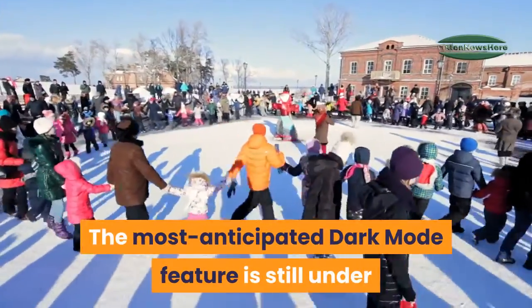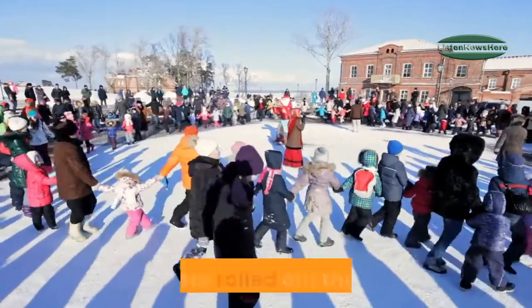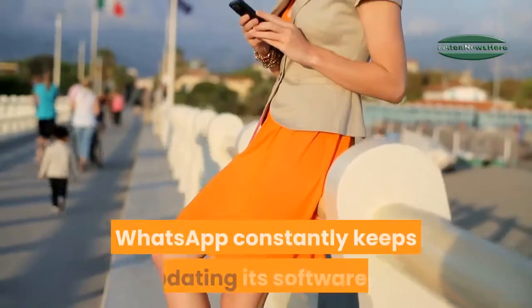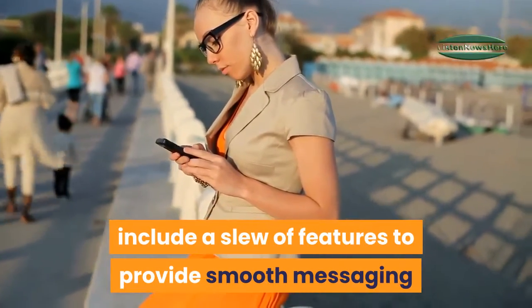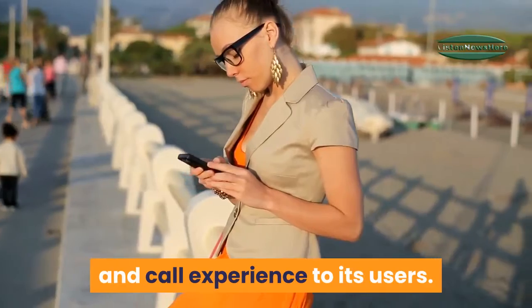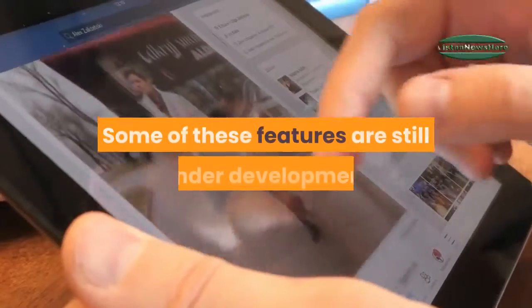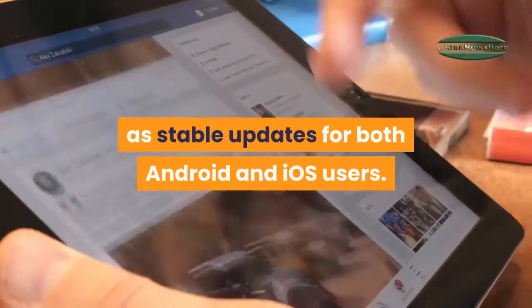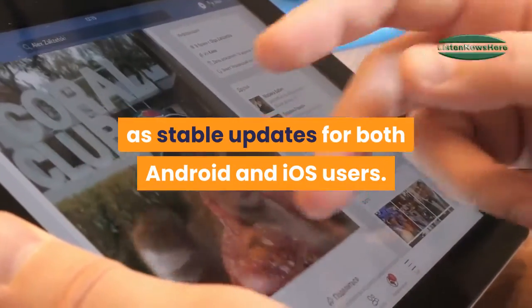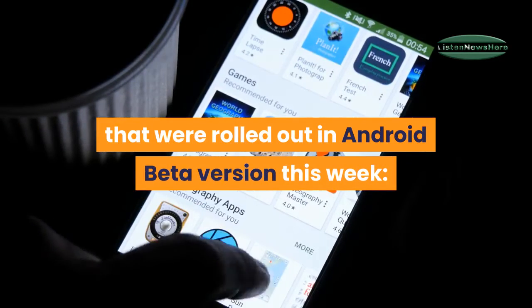The most anticipated dark mode feature is still under development. WhatsApp constantly keeps updating its software to include a slew of features to provide smooth messaging and call experience to its users. Some of these features are still under development while a few have been rolled out as stable updates for both Android and iOS users. We bring you some of the latest updates rolled out in the Android beta version this week.